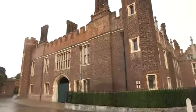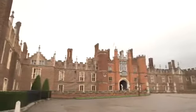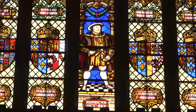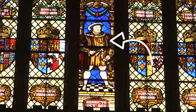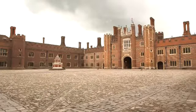It's very big. This is King Henry VIII. He was a very famous king in British history. Hampton Court Palace was his home.